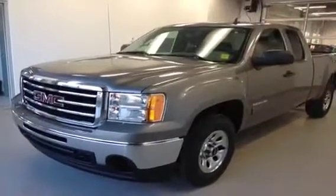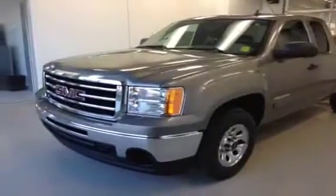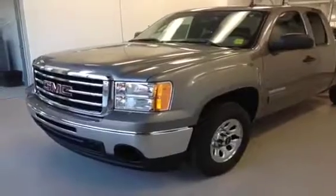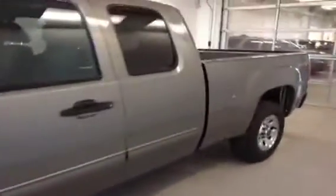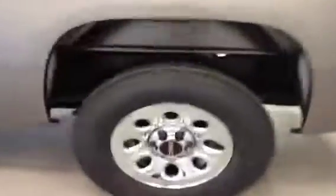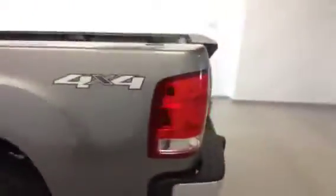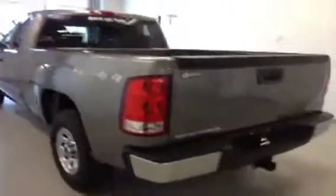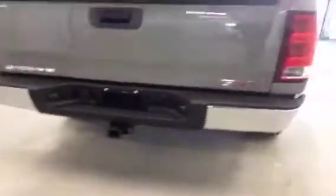2013 GMC Sierra Extended Cab, Nevada Edition. Comes with a 4.8L V8, 4-speed automatic, 17-inch rims, 4x4, and trailer tow package.